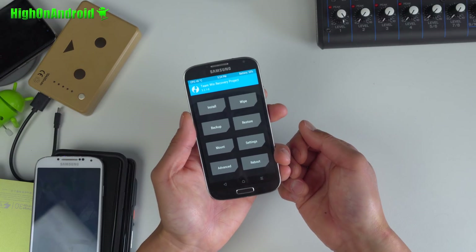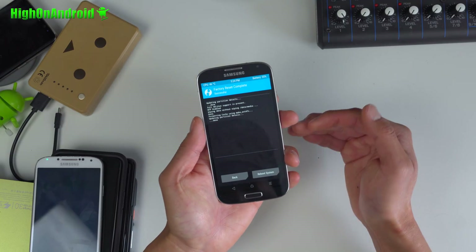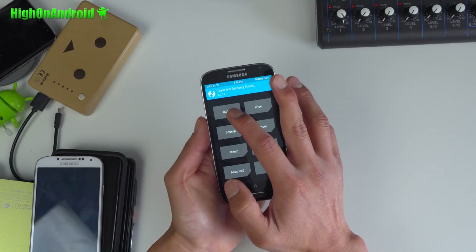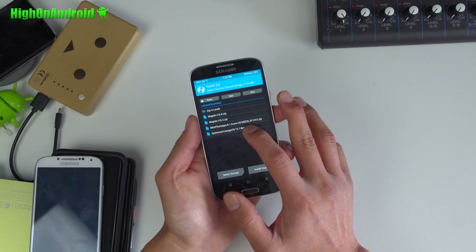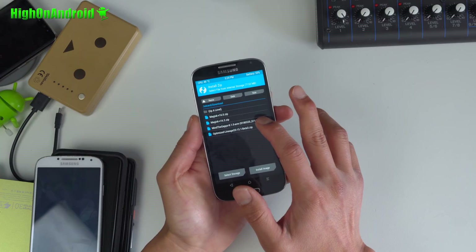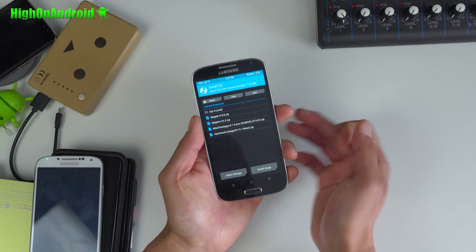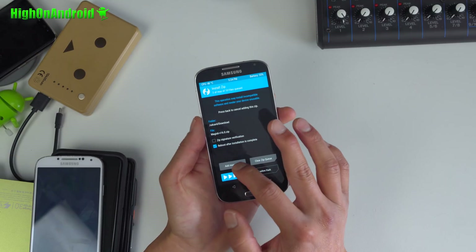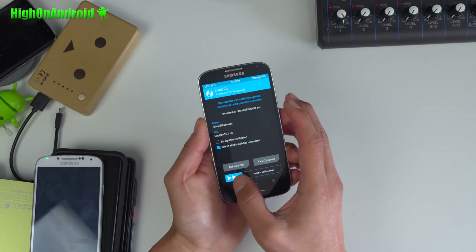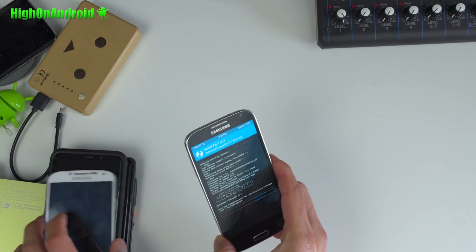Once you have backed up everything, go to Wipe and wipe to factory reset. This will erase your apps and app settings but will not erase the contents of your internal storage or micro SD card. Hit the home button, then Install. Choose the ROM file — the Lineage OS zip — and go to Add More Zips. Choose the mini GApps, then Add More Zips and choose Magisk 16.0. Then Add More Zips and choose Magisk 16.3. That's all the files you're going to flash. Wait for it to flash and you should be good to go.